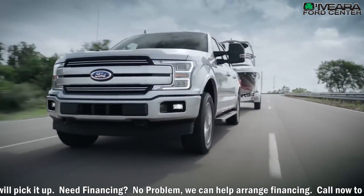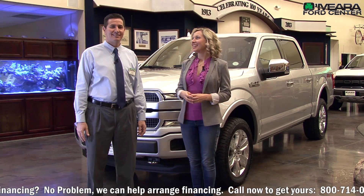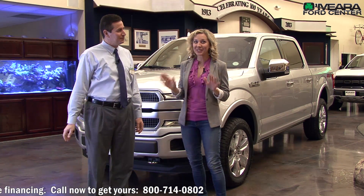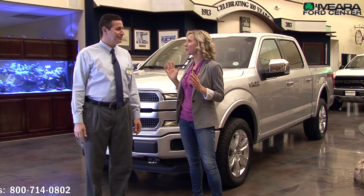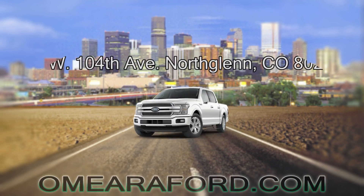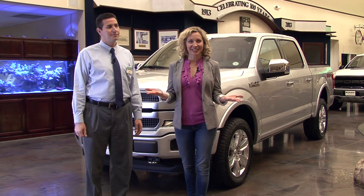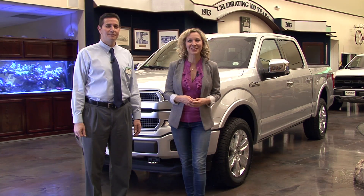It is just a phenomenal truck. I love it. Justin, thank you so much. I am really excited about the Ford F-150, the 2018. This is cutting edge. Come on up to O'Mara Ford. We're in North Glen, Colorado, right off of I-25 at 104th. I'm Melinda Carey and we'd love to see you. Thanks for watching.